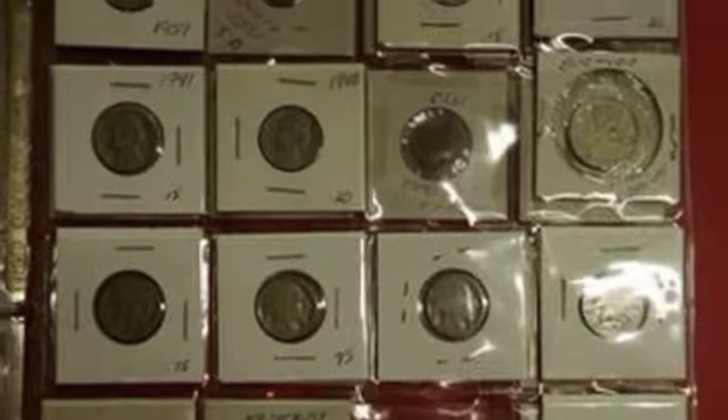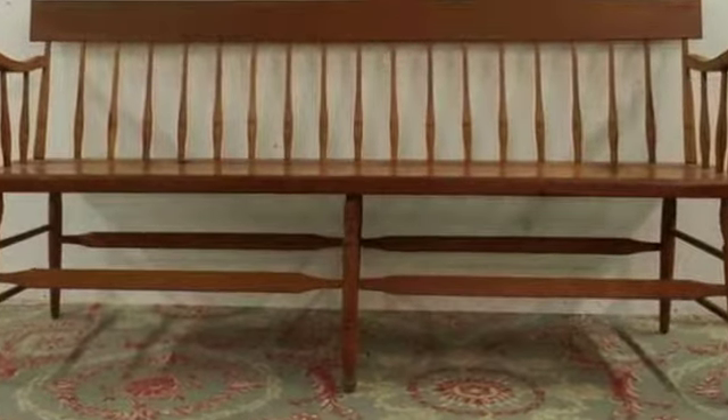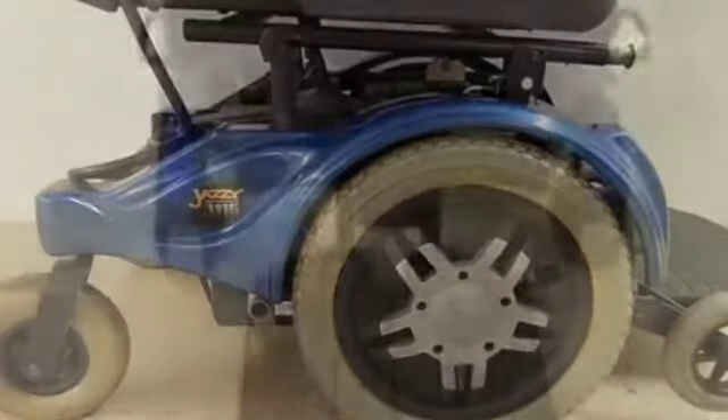I guess you're going to start with some scooters? Yes, we've got an interesting sale again this week. We're gangbusters right into December. On offer is a Jazzy 1115 handicap scooter — this is a scooter that was over $5,000 — and then we have a second scooter that is remarkable. They're in full operating condition.